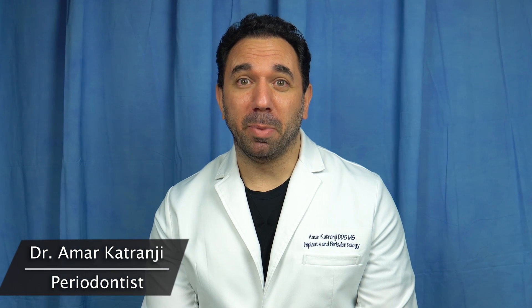Hello, my name is Amar Ketrangi. I'm a periodontist in Southfield, Michigan, and I'm excited to talk to you a little bit about AI in dentistry.